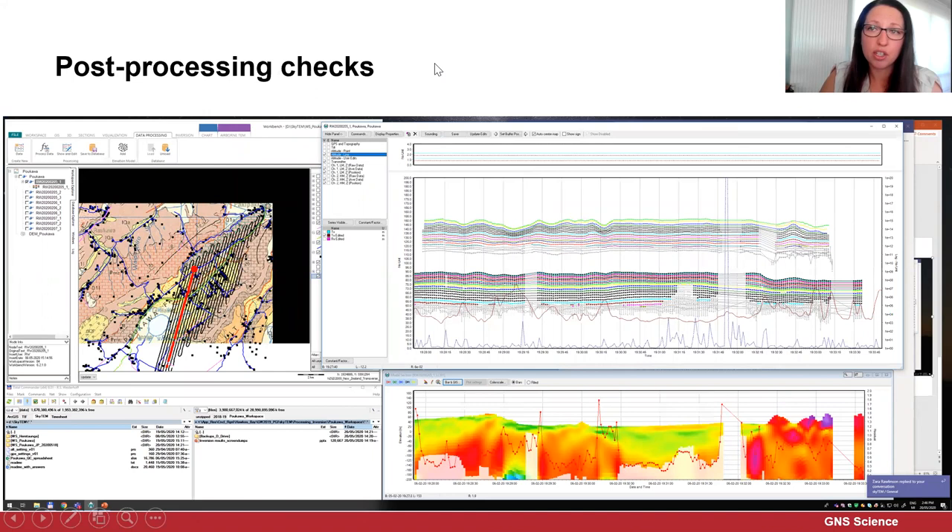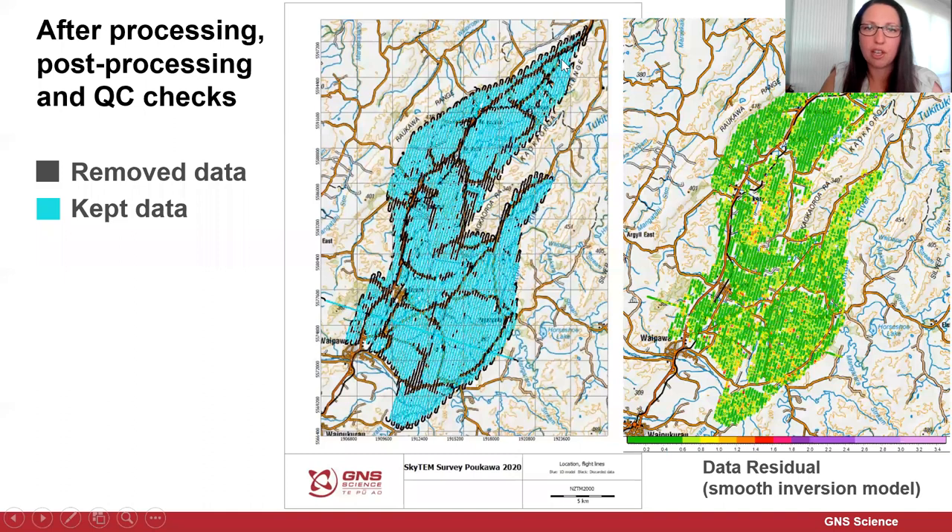After that, we undertake post-processing checks — some preliminary 1D inversions, and we look at the data residuals shown here in red. Where we have high data residuals, we go back in and check the data again. For instance, after the processing, post-processing, and QC checks, you can see all the removed data in black is basically following all the roads, while the kept data is shown in blue. The data residual from the smooth inversion model is great basically across all areas — most of it is less than 0.6, and almost all less than 1.4.